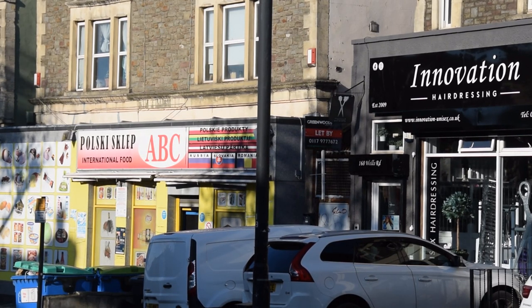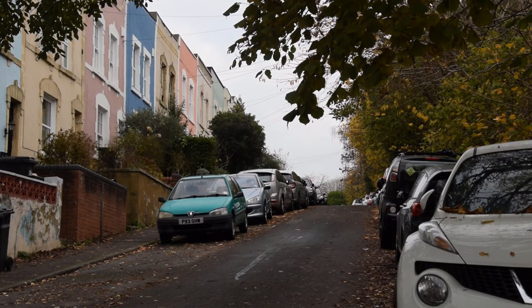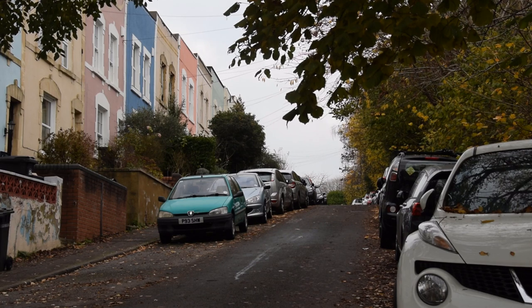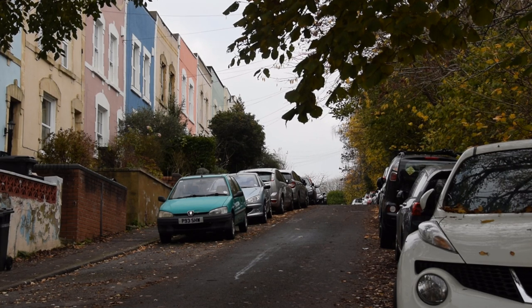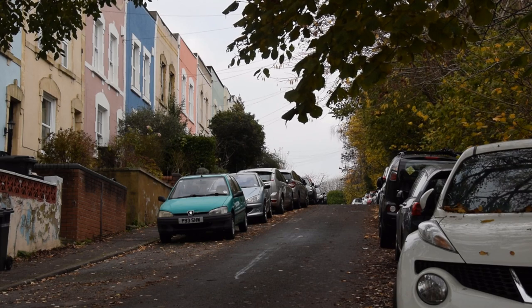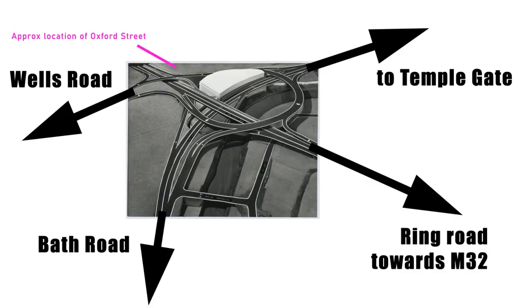I have seen no suggestion that the council acted illegally by the rules in place at the time, but I have seen quite a bit to make me think the way they acted should have been illegal. At times, their actions bordered on the farcical. On the basis of the plan I showed you earlier, residents of Oxford Street were evicted, houses boarded up and left to decay.